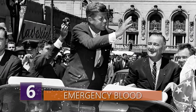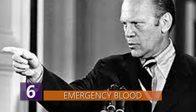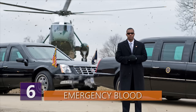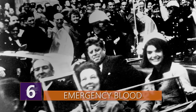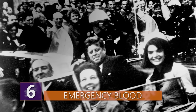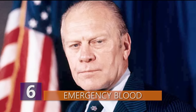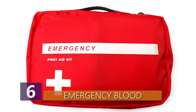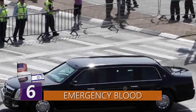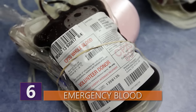Number 6: Emergency Blood. After the assassination of Kennedy, as well as President Gerald Ford's 1975 motorcade collision with a teenager, the Secret Service has had to rethink what they can do in the case of unexpected injury to the president. Whether it's an assassination or an accident, if the president gets hurt, medical attention should be immediately available. The Beast therefore carries at all times a fully equipped blood bank with the president's blood type in case of an emergency.